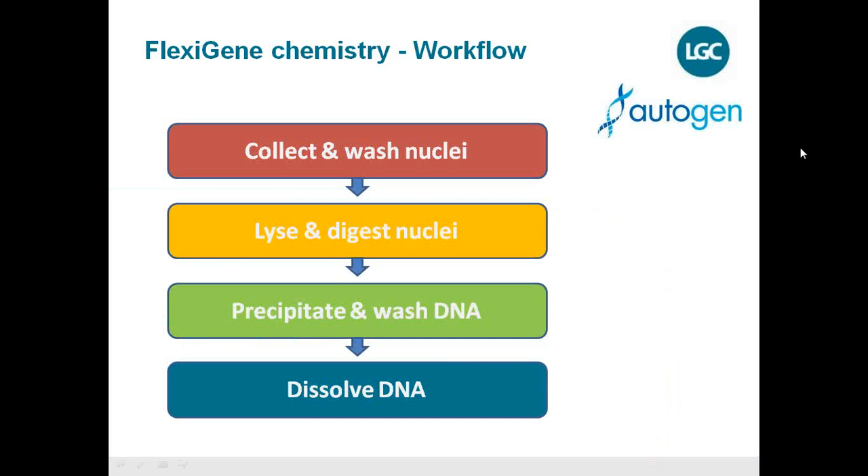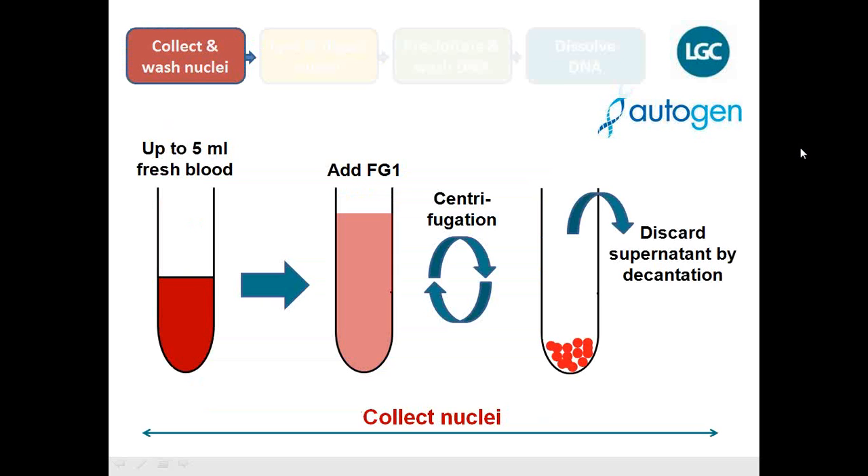There are four main steps using this precipitation-based chemistry. First, you collect and wash the nuclei. Second, you lyse and digest the nuclei. Third, you precipitate and wash the DNA which is then free floating. Finally, you simply dissolve the DNA. These four steps can be done manually but can also be performed using a robot: collect and wash nuclei, lyse and digest nuclei, precipitate and wash the DNA, then dissolve it — that is all.